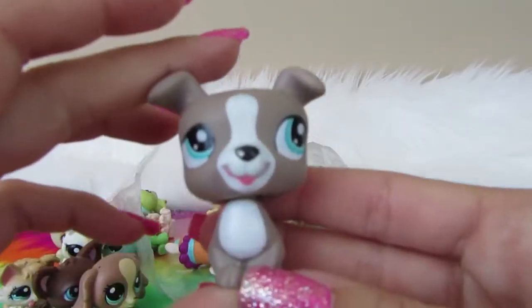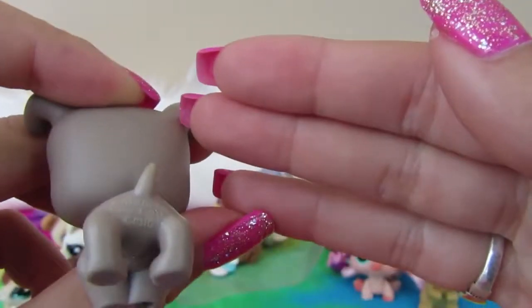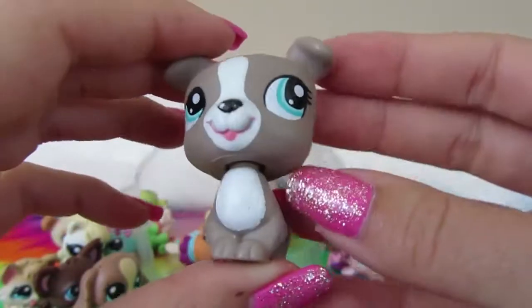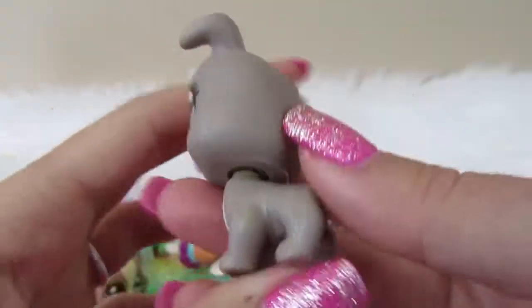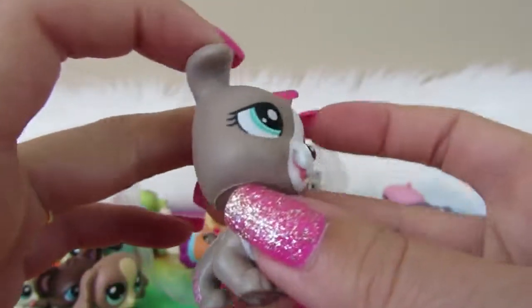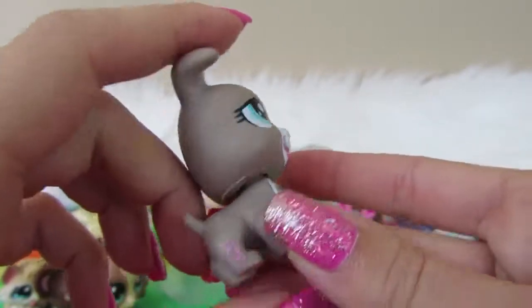Next we have a dog — he is a Littlest Vet Shop. I'm not super into the lack of detail on him, and I don't know where he comes from. He's from 2009. He's an interesting one for sure.